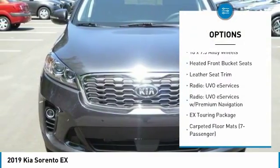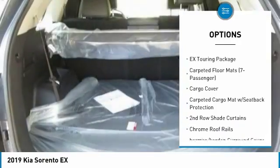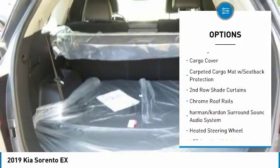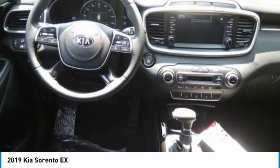Power lift gate, traction control, power passenger seat, panoramic sunroof, air conditioning, leather-wrapped steering wheel, dual airbags, alloy wheels, power steering, four-wheel disc brakes.